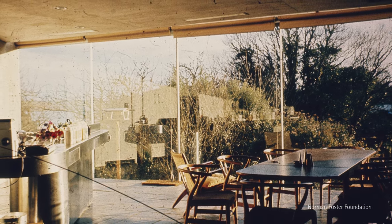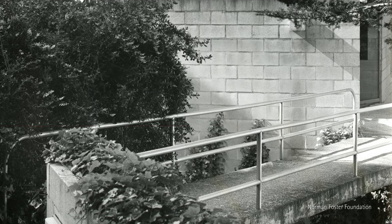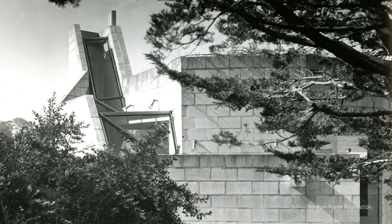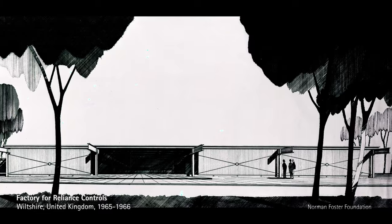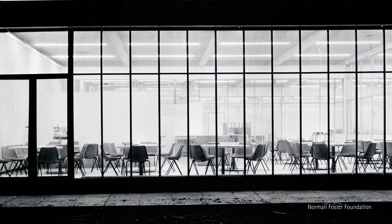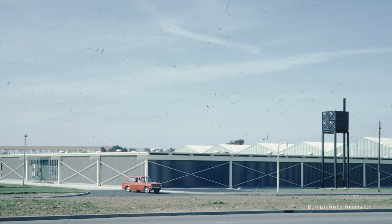That was the first time Norman really had a major design input on any project I was working on, and I have to admit it was right — it was the right decision. It was an extremely difficult job to execute with the precision they wanted, and I think in the end it was really the last of the traditionally built buildings. At the time we were doing Reliance Controls, which was probably the most important building for both our practices, because of the way it was constructed — it led the way for how we tended to build buildings for the next few decades.